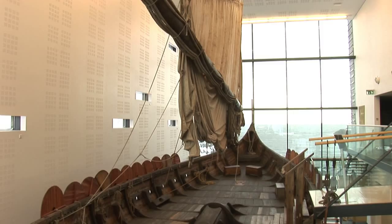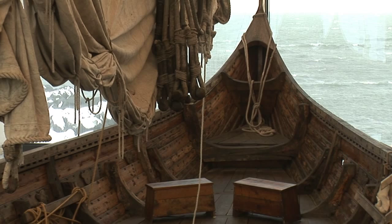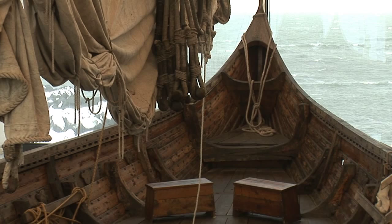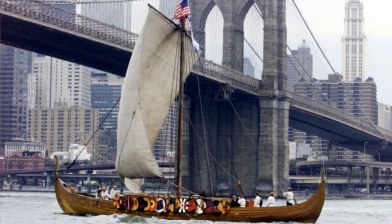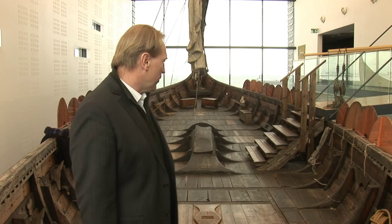the Viking ship Islendingur, which sailed to North America in the year 2000, just to prove that Icelanders discovered North America — not Columbus. And it went fine. We managed to sail over there and got a great welcoming. There are some other very interesting facts here that I would very much like to show you, so just come over and I'll show it to you.